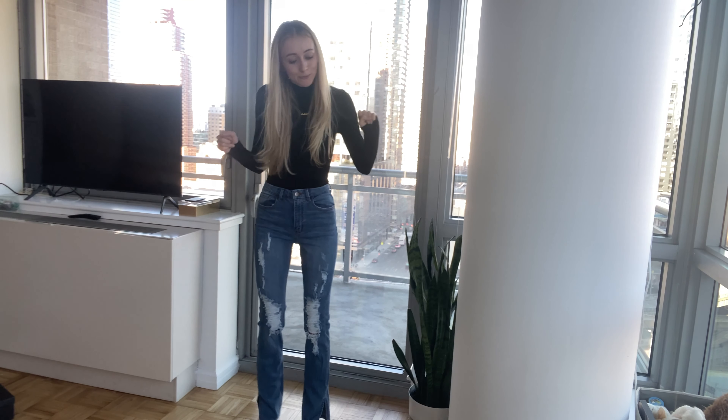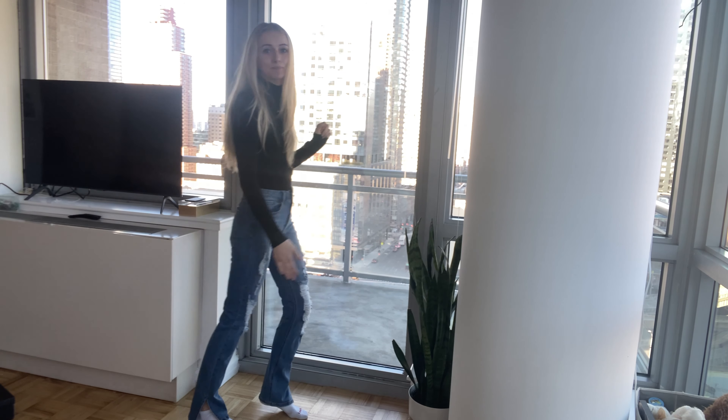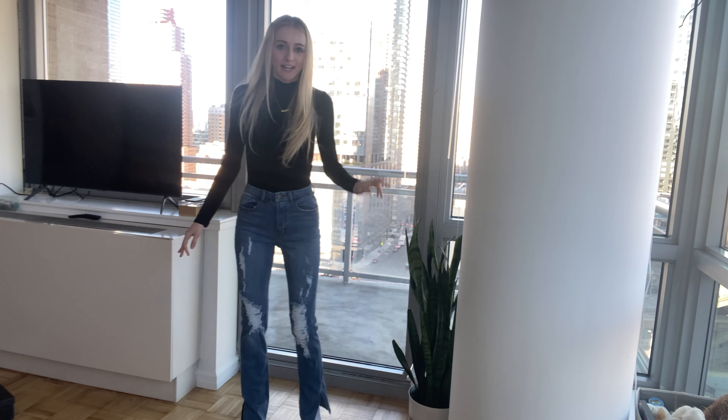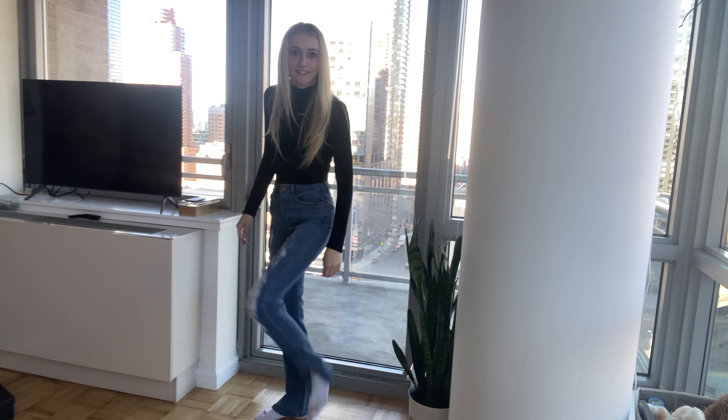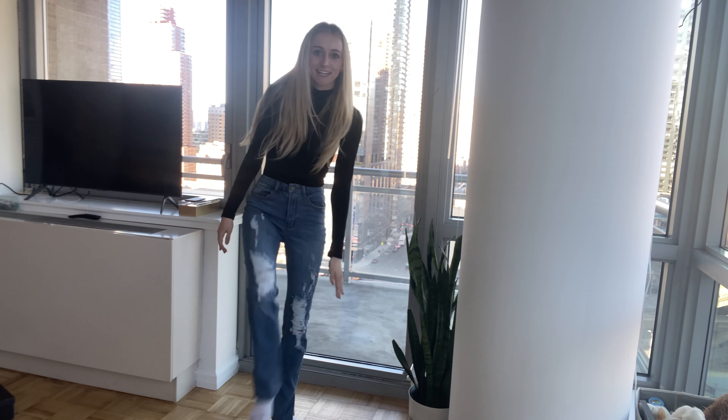Welcome back to my YouTube channel. I'm back again with another Fashion Nova haul. You guys seemed to really like this the last time I did it, so we're gonna do it again. This time the items are a little more spring-inspired since it's warmer and sunny out, so let's get to it.